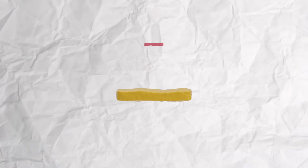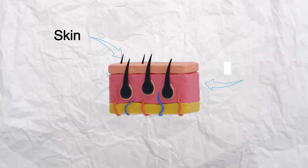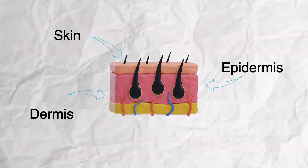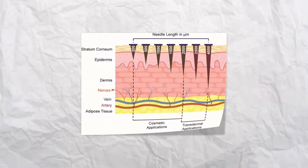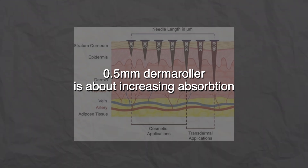I would recommend a 1 millimeter derma roller because your pressure — the way that you use your microneedling device — dictates how far the needle goes in. There are three layers to be aware of: the stratum corneum and the rest of the scalp skin, then the epidermis, then the dermis, and below that you have nerves, veins, arteries, and tissue. You want to go past the epidermis into the dermis, where collagen is produced and where IGF-1 that growth factor is produced. One millimeter just gets past the epidermis into the dermis. Remember, 0.5 millimeter is more about increasing absorption — if you want a proactive hair growth approach, you need a larger size.